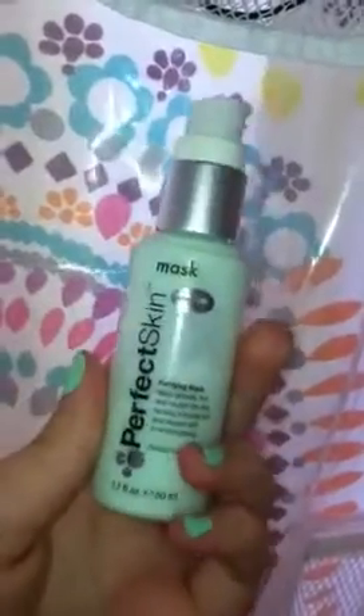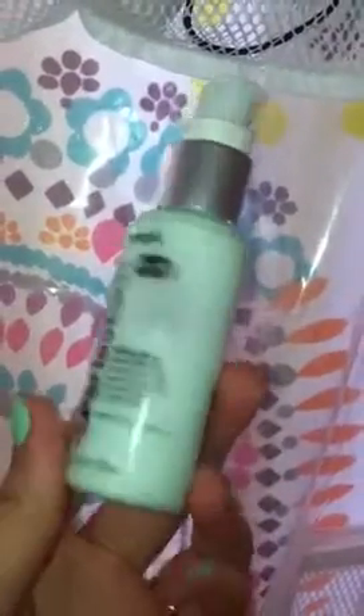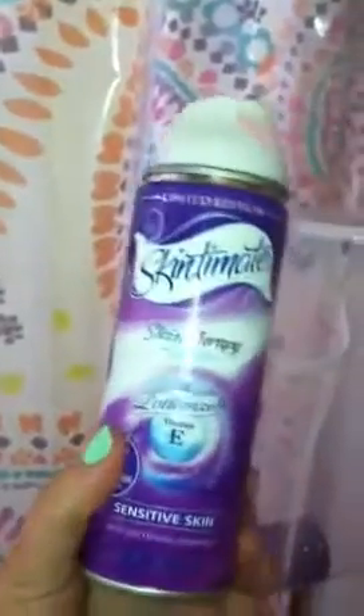This is the Perfect Skin line — it's like the Kardashians' line. I ordered the whole kit: the cleanser, toner, and all that stuff. I didn't really like any of it except for this, so I just canceled my subscription and I'm using it up. I also have my shave gel — it comes out like lotion and then you rub it and it turns into shaving cream. It smells really nice. It's limited edition and it came with my razor as a special deal, but I really like it.